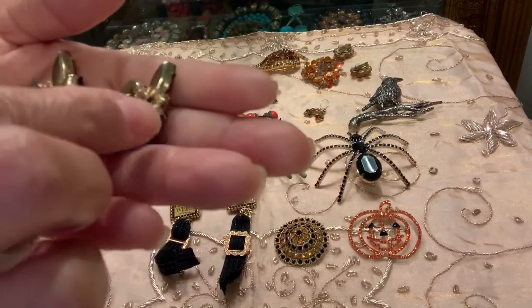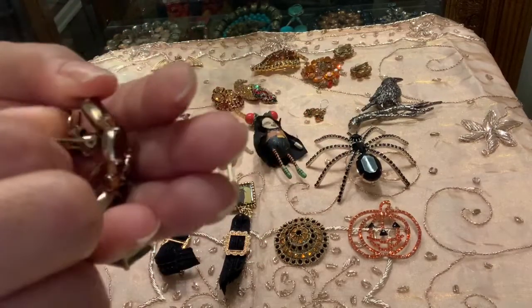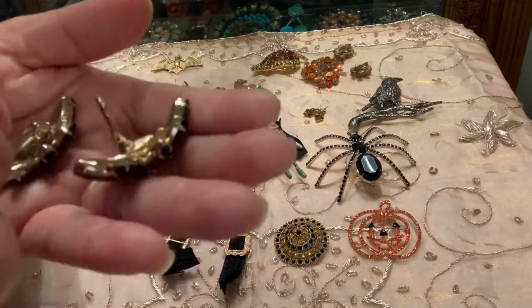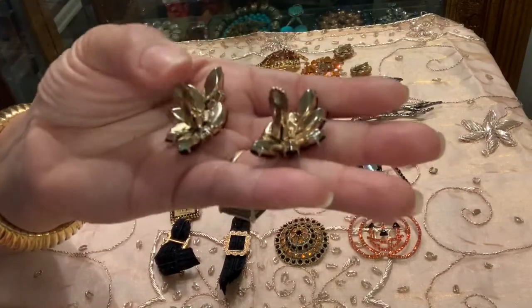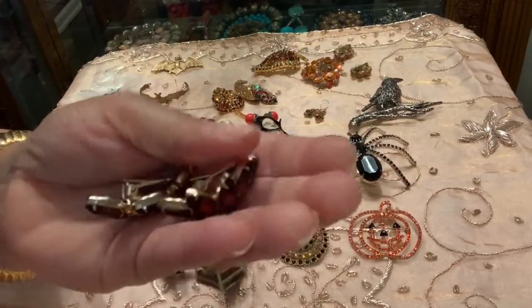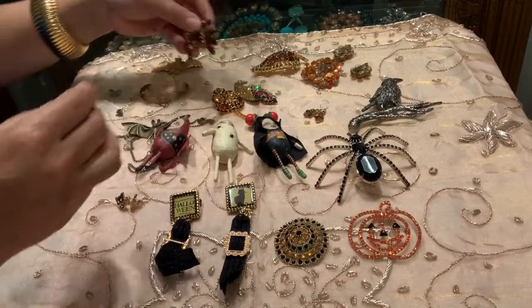For a long time I hated clip-on earrings, but now when I see them I buy them because they don't really make that many clip-on earrings anymore. And I know that these are vintage, so they're really, really nicely made earrings.